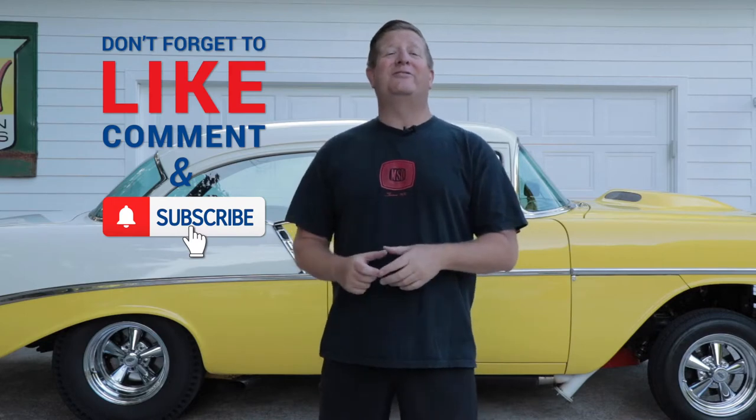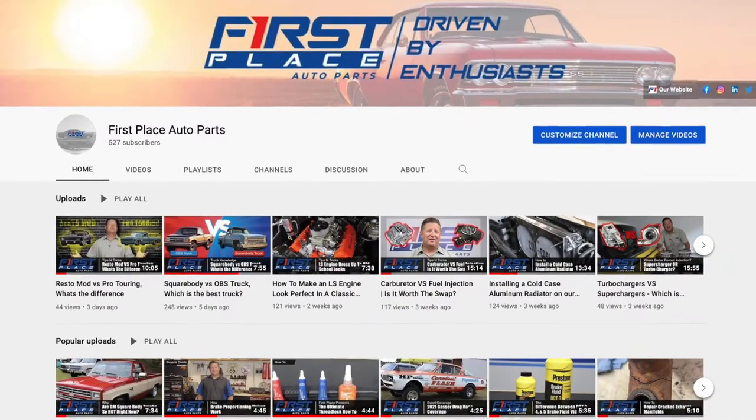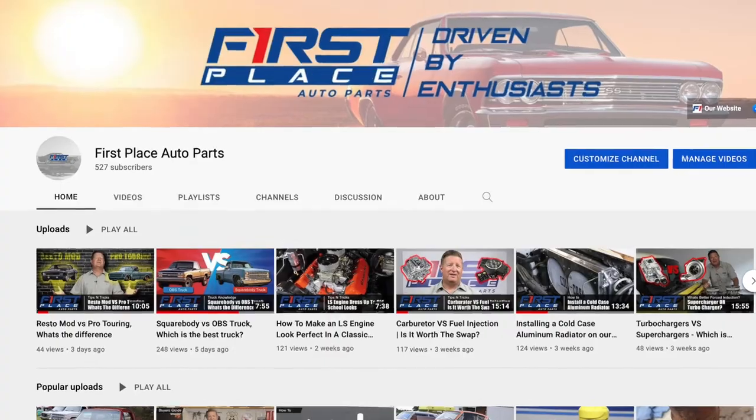If you liked today's video, please consider subscribing to the First Place Auto Parts YouTube channel. We're going to continually be adding new videos every week, and we go to some pretty cool car guy stuff I'm pretty sure you're going to want to see.